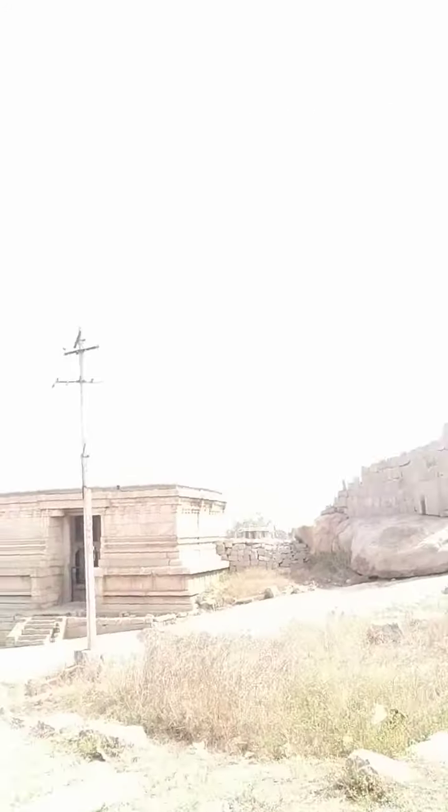Hey guys, Shalaka here. Guess where I am. You guessed it right. I'm at Hampi, my most favorite place. And I'm standing here overlooking the famous Virupaksha temple. Let me show you what I'm seeing.